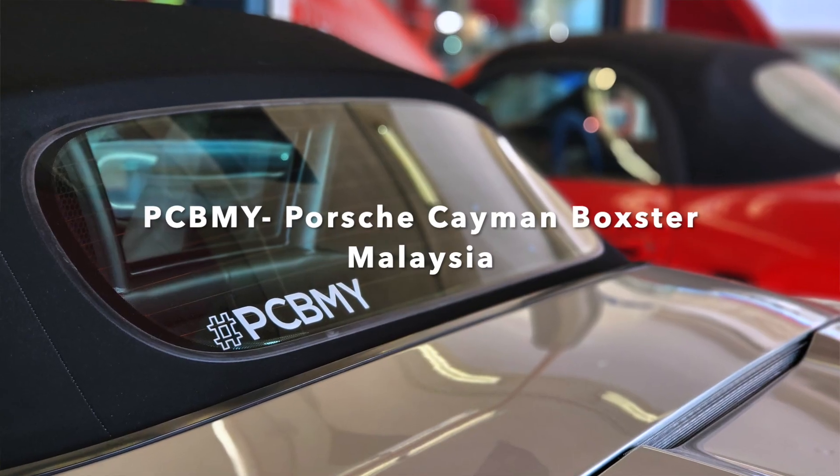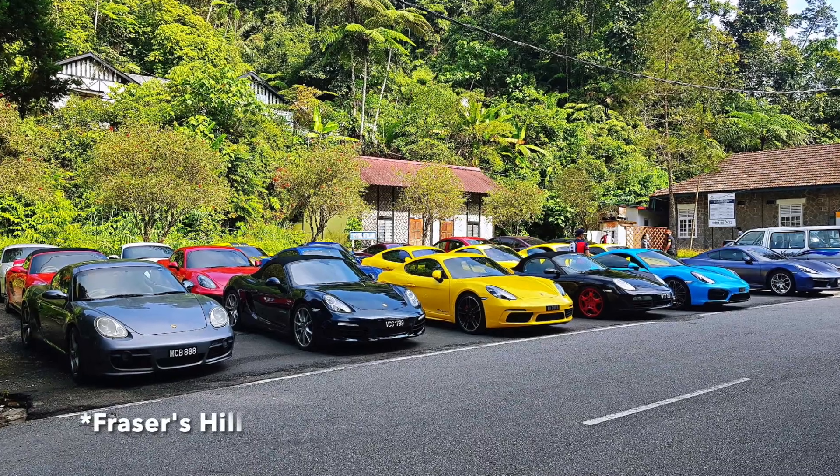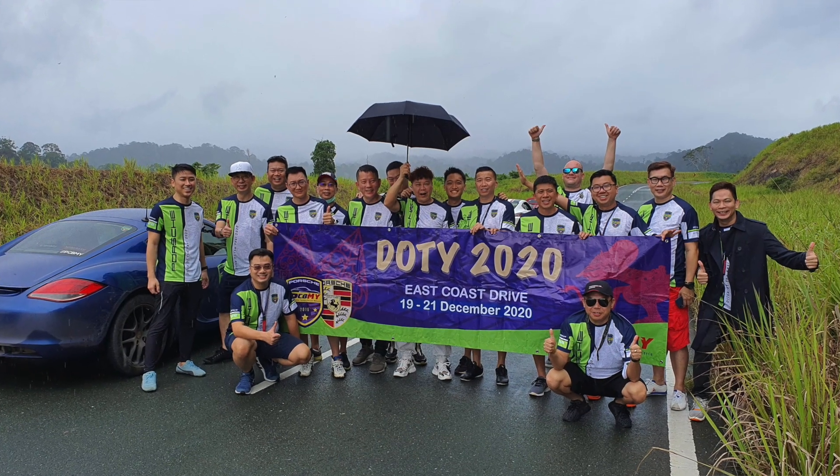If you like my content so far, please give me a thumbs up and subscribe — it would be highly appreciated. The next car club is PCBMY — Porsche Cayman Boxster Malaysia. As the name implies, this club caters exclusively to Porsche Caymans and Porsche Boxsters, be it the 986, 987, 981s, or 982s. If you're looking for a club with only Caymans or Boxsters, this is the one to join. Like PCM, they have a lot of activities — breakfast drives, interstate drives, 300 km drives, and their own Drive of the Year.